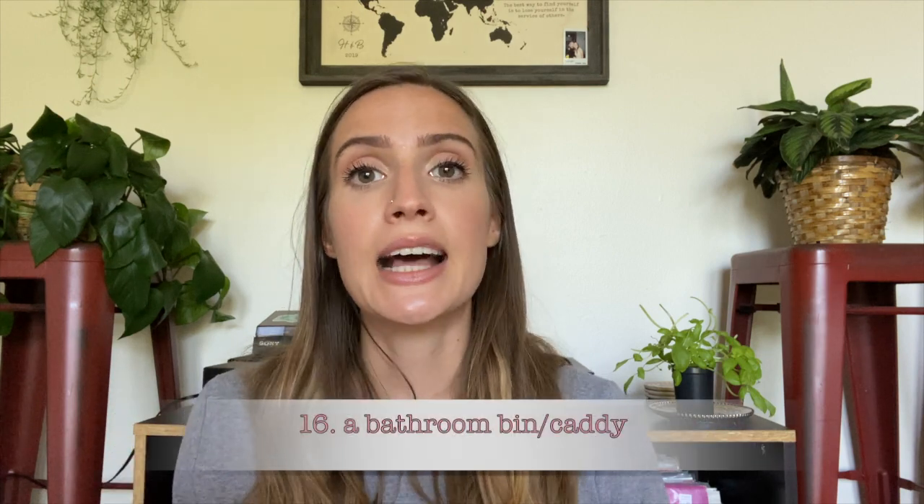Number 16 is to have a designated bin for bathroom and toiletry items. I had a little caddy for the shower that I'd take back and forth, and then a bin underneath my sink with all my makeup and toiletries in one contained place. That kept everything looking really organized. The key to keeping it feeling like home is that everything has a spot, and in a dorm you'll have to provide those spots, so make sure bathroom stuff has its own contained space.